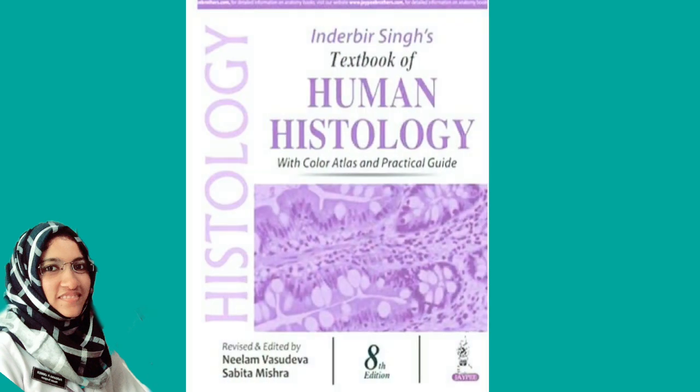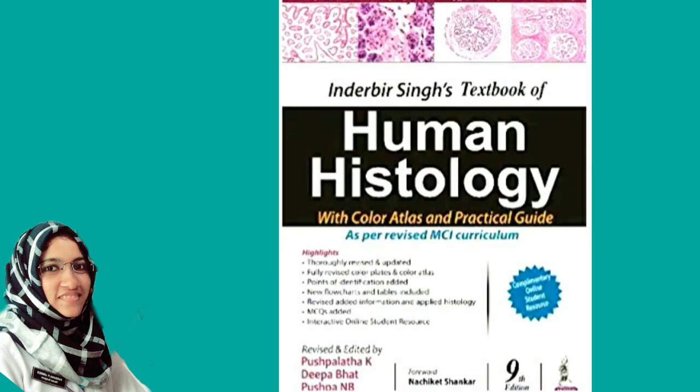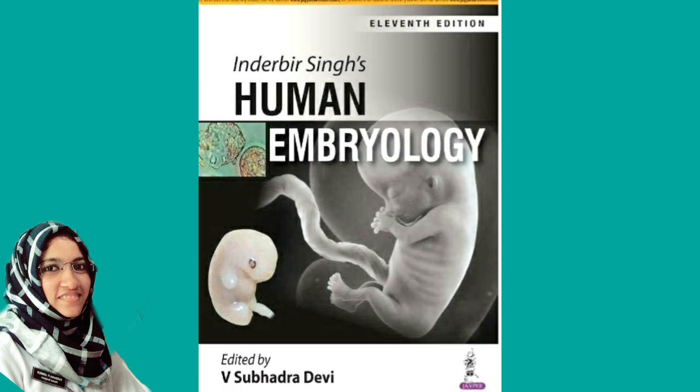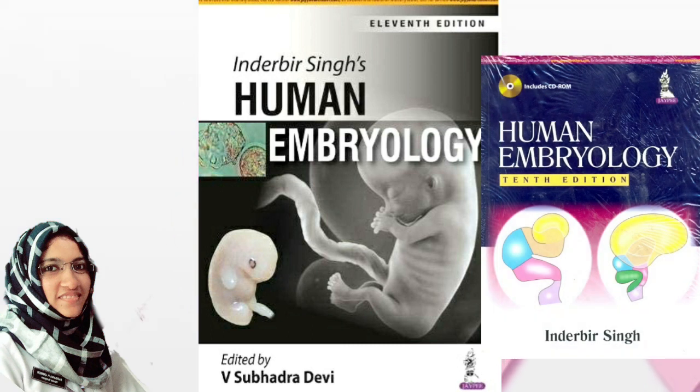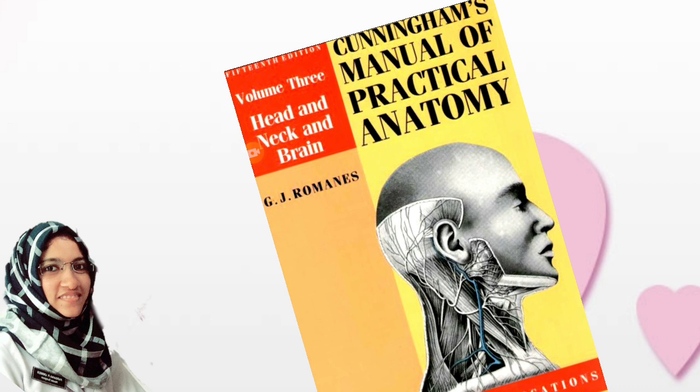Next is Histology. The fifth book is Inderbir Singh's Histology textbook, which contains full slides and perfect diagram representations. Also Inderbir Singh's Embryology textbook. The sixth is a practical dissection label book — you can get it from seniors too. If you have a textbook, you can share it among four people.